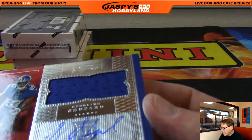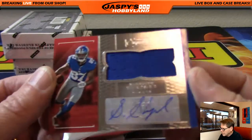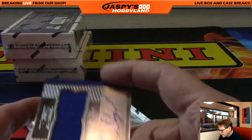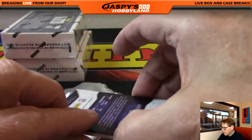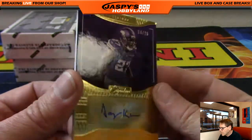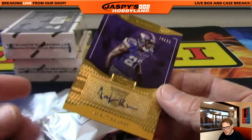How you doing, Brian? Sterling Shepard, New York Football Giants, unnumbered patch auto, going out to Vic. Minnesota Vikings — Jeron Cruise, 14 of 25, going to the Purple People Eaters themselves, Minnesota Vikings — that's Ed. Congratulations, Ed!